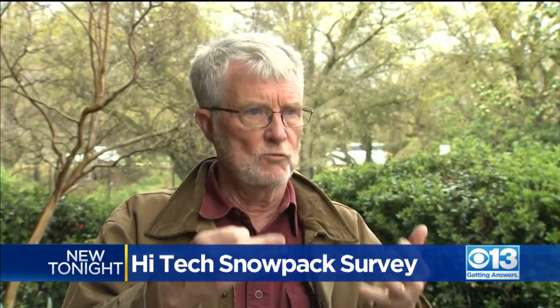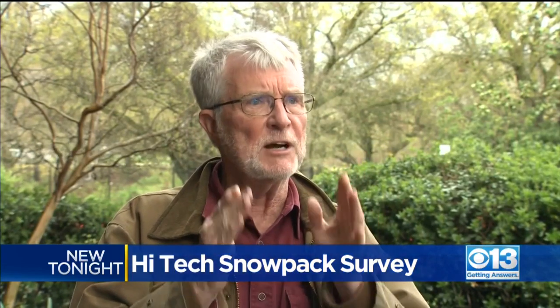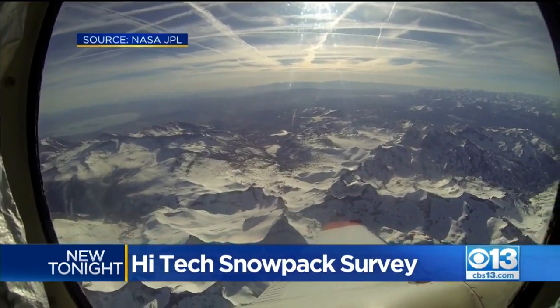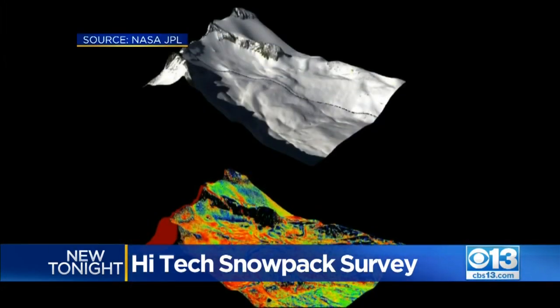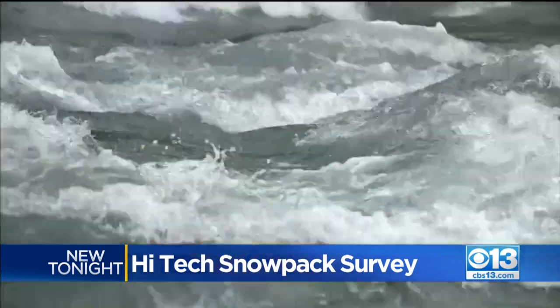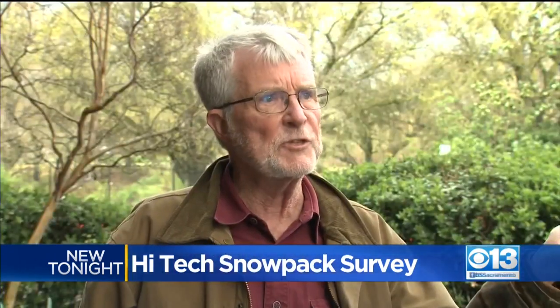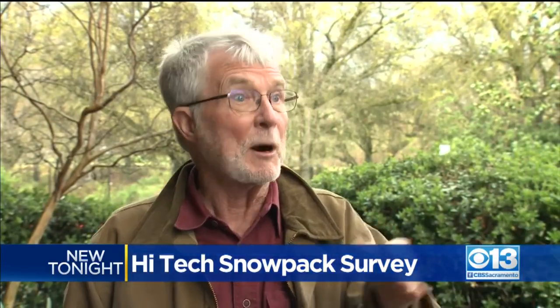We can pretty much guarantee the water manager that he's going to get within a few percent of this much volume of runoff into the reservoir. Gerke says the aerial snow survey can also divide up the snowpack by elevation and tell water managers when snow will melt — for example, in the 6,000 to 7,000-foot range, the snow is going to be melting tomorrow.